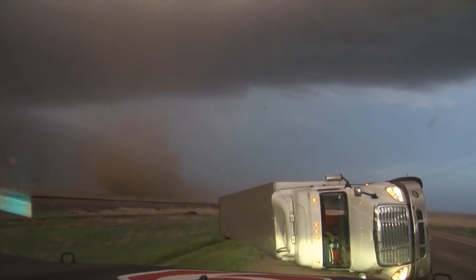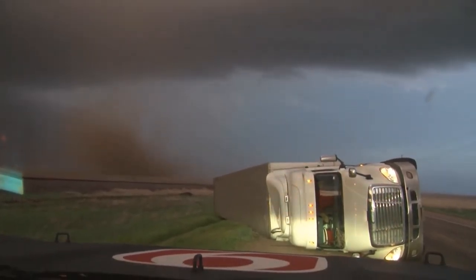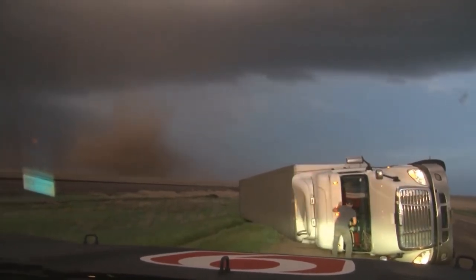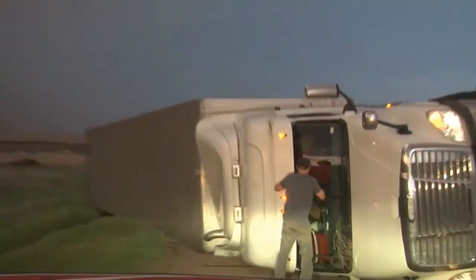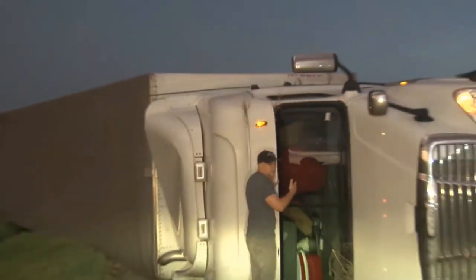Alright, we're getting tornado winds now. Hold on. I'm going to check on this guy. Oh, my goodness. Okay, that tornado is about 100 yards — you can see it. Val's checking on this driver just to make sure he's okay. He is moving around inside. Okay, there's the tornado.